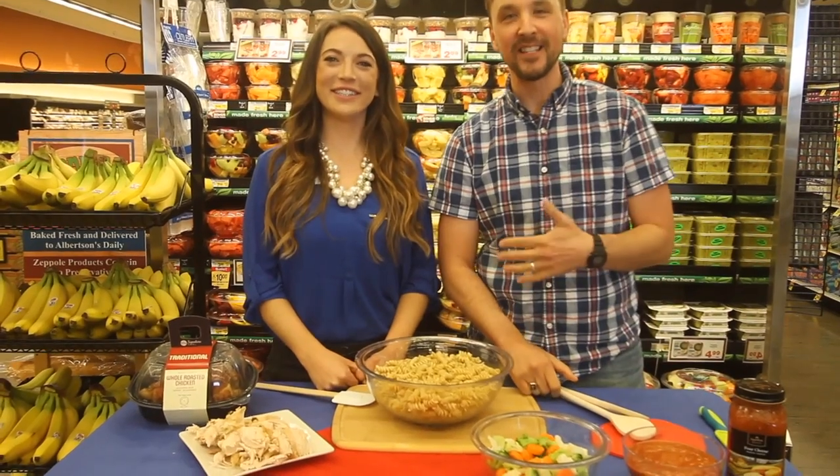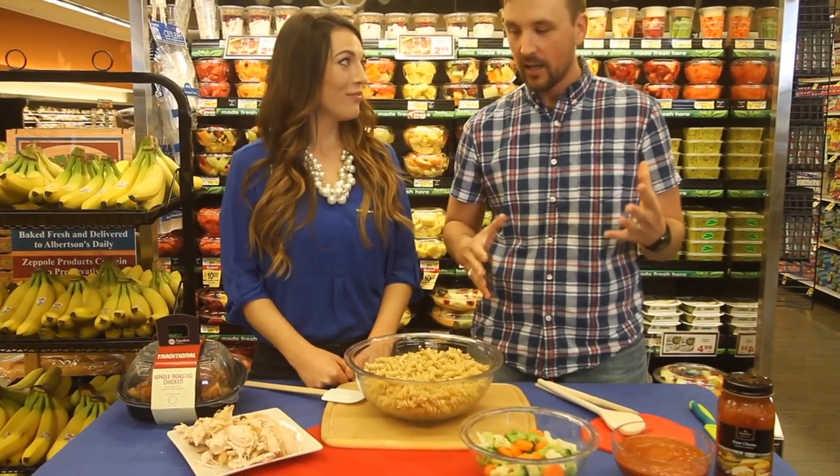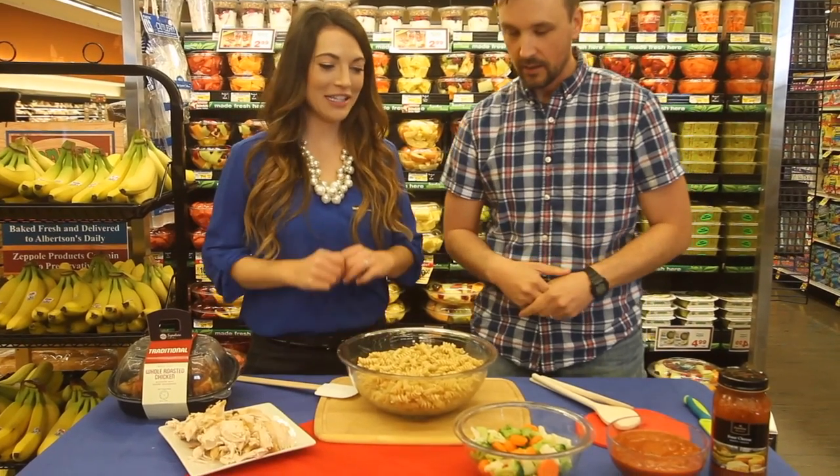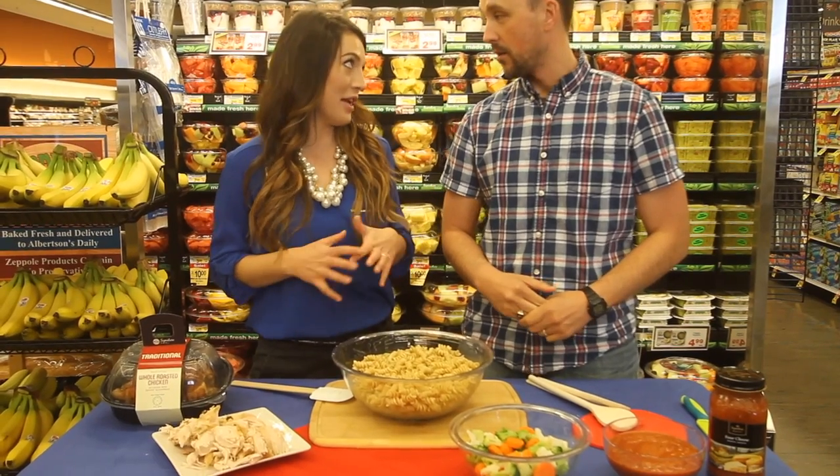Hey, it's JD from the Mixed Morning Show. I'm here with Molly the dietitian from Albertsons. We're here to discuss quick healthy meals — getting dinner on the table fast but finding quick healthy solutions that make dinner time easy.